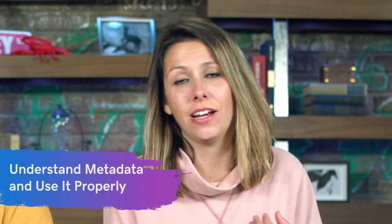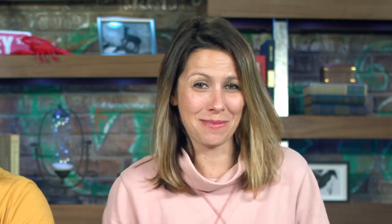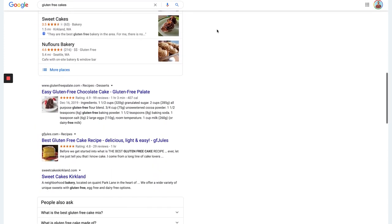Next tip: understand metadata and how to use it properly. If you do a Google search — let's stick with 'gluten-free' — what comes up is a title line like 'easy gluten-free chocolate cake' and a description below. The keyword 'gluten-free' appears in bold, which is why those results come up first. That meta title and meta description is placed on the back end of your website. Most website builders — GoDaddy's Website Builder, Wix, Weebly, Squarespace — have a section to add those.